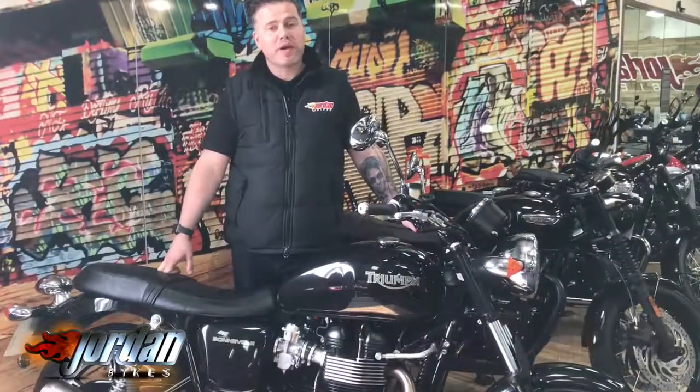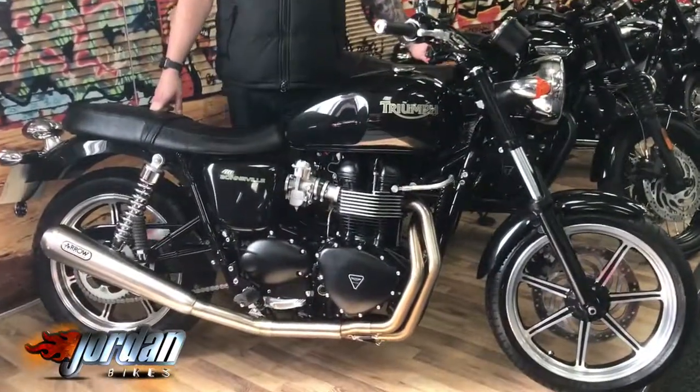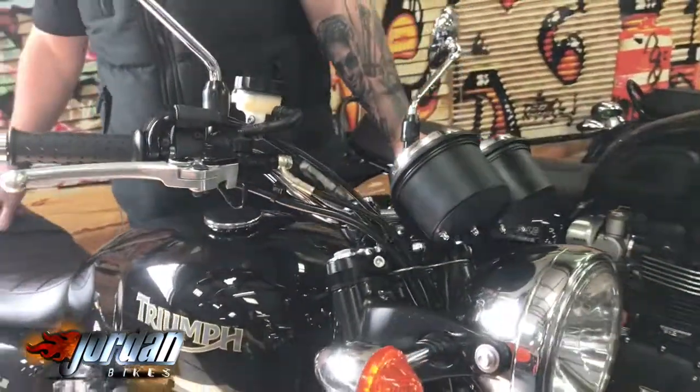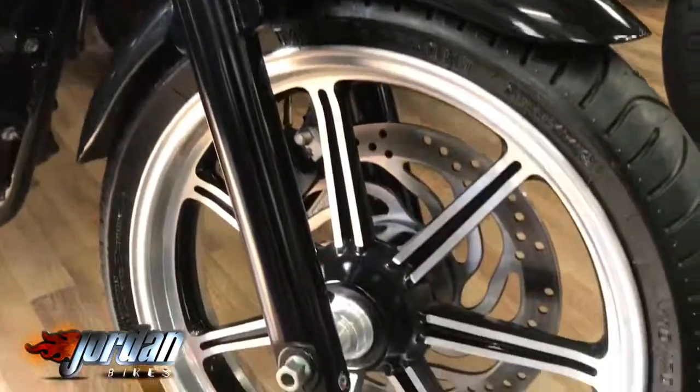Hi, it's Jason at Jordan Bikes. Today I've got for you a Triumph Bonneville SE 865 model. Unbelievable is this bike. It's a 2012 on a 62 plate and I read it at 402 miles. It's almost brand spanking new — just incredible. It just has not been used.